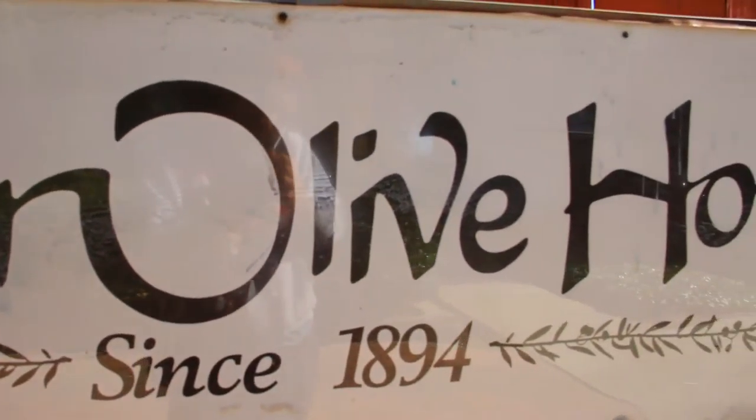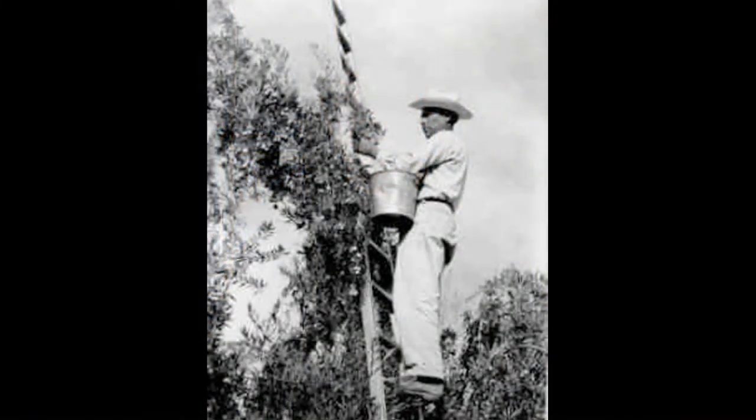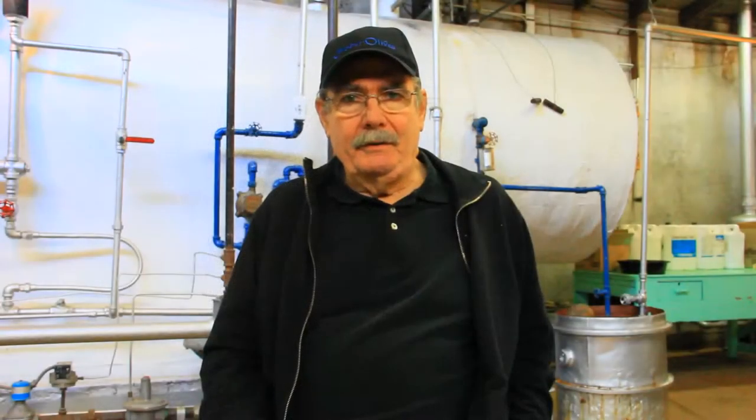My name is Cliff Graber — Graber Olives. We're talking about Graber Olives. We're in the 120th year. It started when my grandfather came out from Clay City, Indiana in the middle 1800s. Neighbors were doing olives with their own recipes, and he decided to start his own. He went for tree ripening — ripening them on the tree, very carefully picking them, delivering them down here to Ontario, and going through our process.